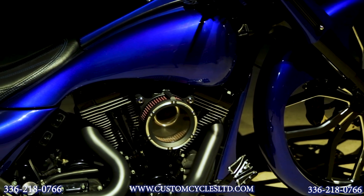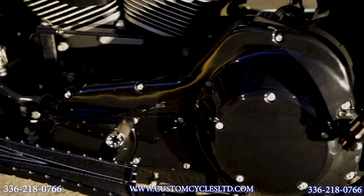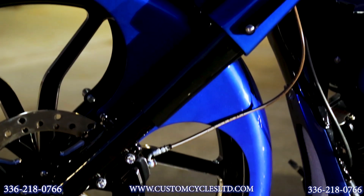All the chrome parts on the bike we removed, stripped, and had powder-coated gloss black. That includes all the motor covers, forks, fork cams, handlebars, etc.